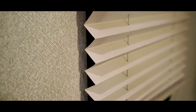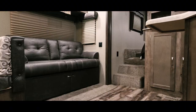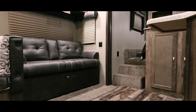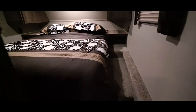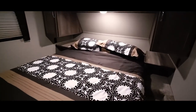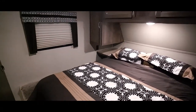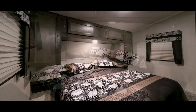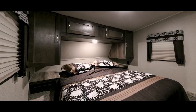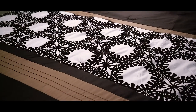The windows come standard with blinds, which are sturdy and easily move up and down. Moving up the stairs into the front bedroom, we see a storage and wardrobe space above the bed, plus a stand on each side. There's a window on each side of the room as well. Here's a closer look at the bedspread and pillow shams.